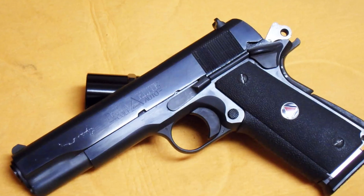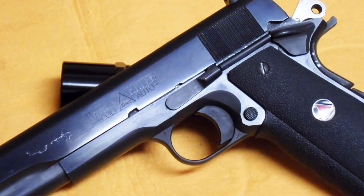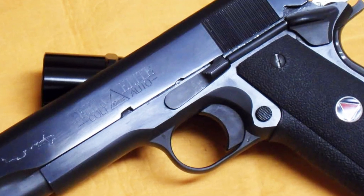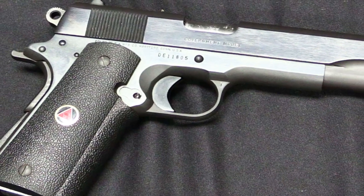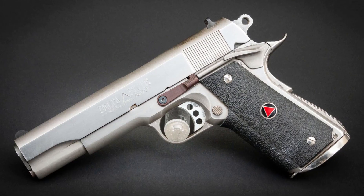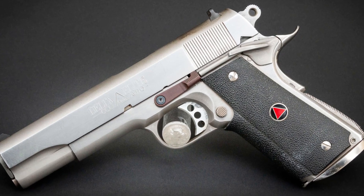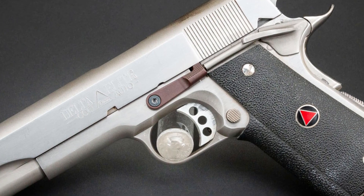Its extended beavertail grip safety provides enhanced control, while the Novak sights guarantee quick and accurate target acquisition. Whether you're a seasoned shooter or a first-time gun owner, the Colt Delta Elite 10mm will exceed your expectations. Unleash the power and experience the ultimate in performance with the Colt Delta Elite 10mm.